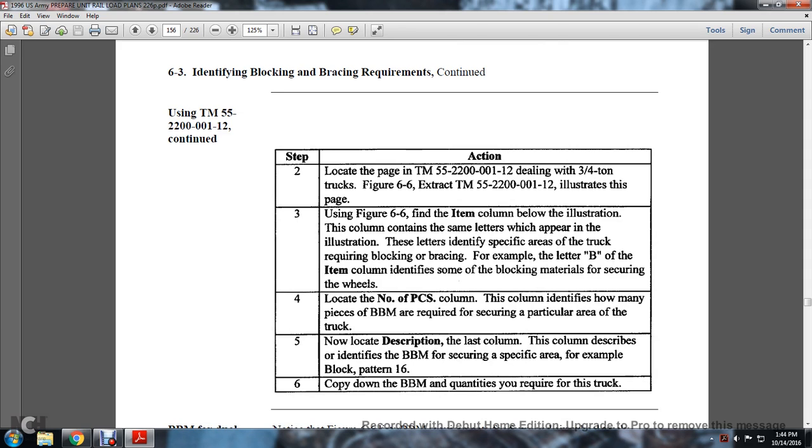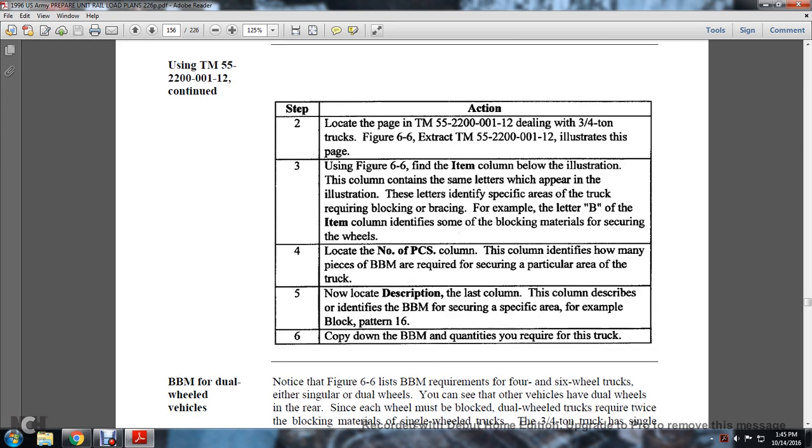Step 2: locate the page of TM 55-2200-0112 dealing with the three-quarter-ton truck, shown as Figure 6-6. Find the item in the column between the illustrations — the column letters match the illustration letters to identify specific areas of the truck requiring blocking and bracing. For example, letter B in the item column identifies the blocking material for securing the wheels. Locate the number-of-pieces column to determine how many pieces of blocking and bracing material are required to secure that particular area of the truck.